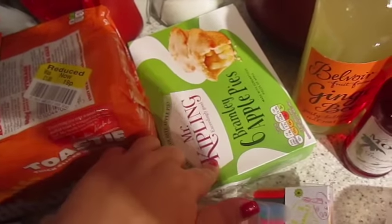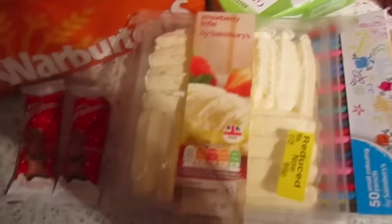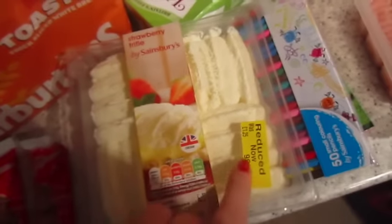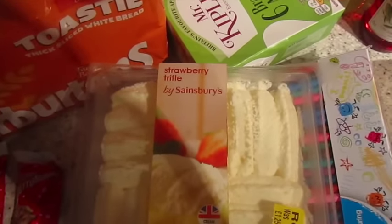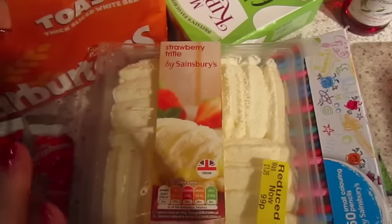Some apple pies. We got a trifle for dessert for tonight — again it was reduced to 19p. They had loads of different trifles: raspberry, sherry, mixed summer fruits. But we stuck with the classic strawberry.